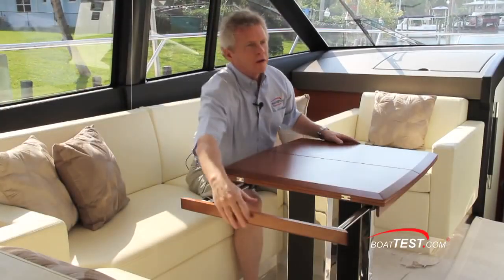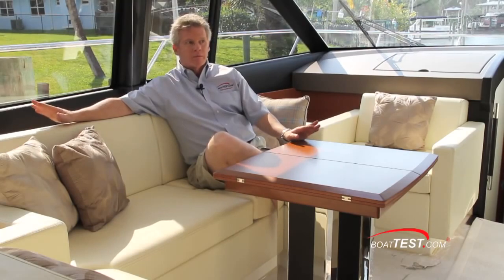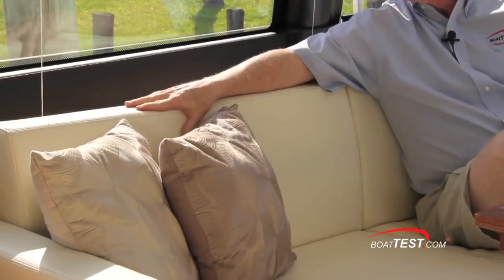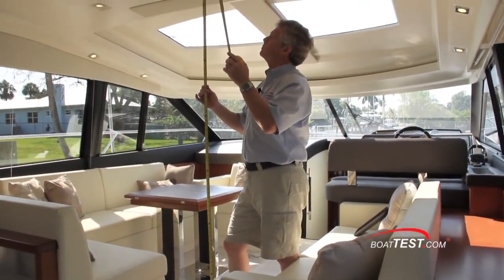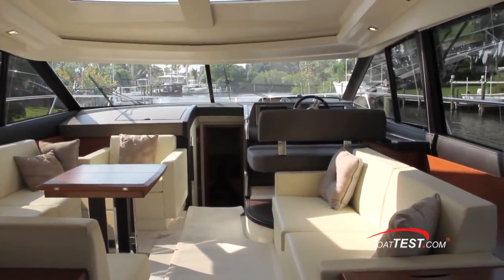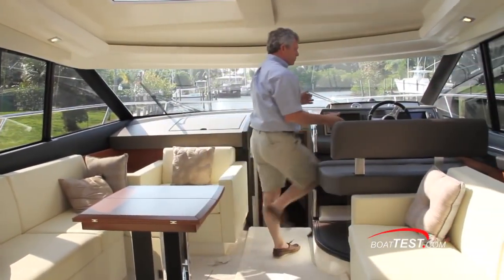One other nice feature of this salon: the windows not only give you a panoramic view but are low enough so that you can see the horizon from a seated position—that does a surprisingly good job of keeping mal de mer at bay for your more land-based guests. Another way Prestige keeps the 500S cost-effective is the leather seats: not ultra-leather, but comfortable nonetheless. Six feet six inches of headroom in the main salon, and even with the hard top you won't have headroom problems even with your tallest friends.